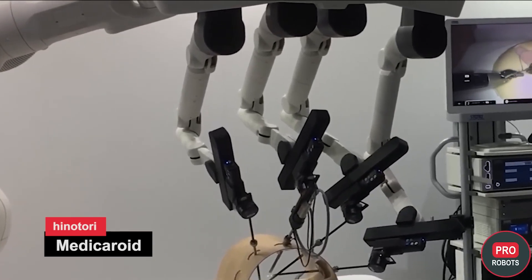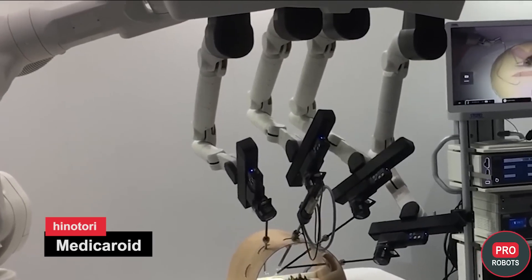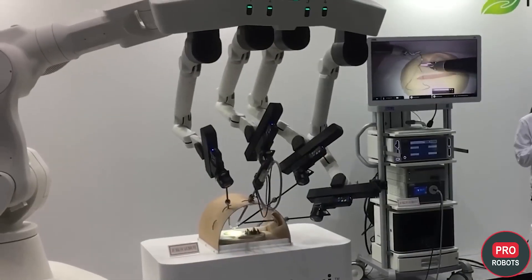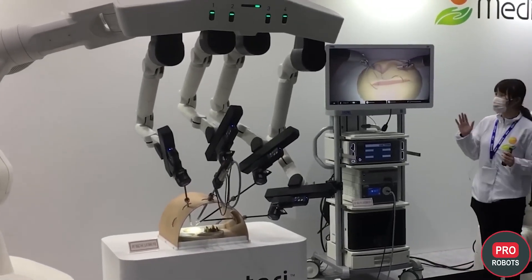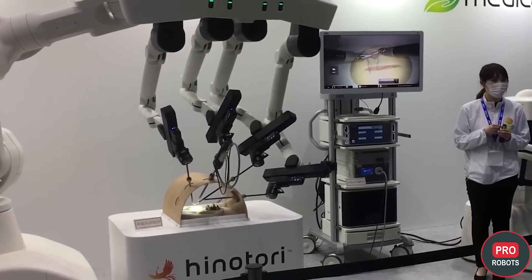Medicoroid, founded as a joint venture between Kawasaki Heavy Industries and medical electronics manufacturer Seismax, brought its robotic surgical system to the exhibition. The robot received regulatory approval last August and is positioned as Japan's first robotic surgical system. It has no narrow specialization and can perform a wide range of operations thanks to its precision and large number of degrees of freedom.